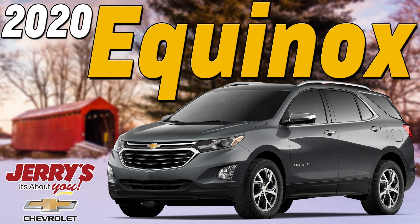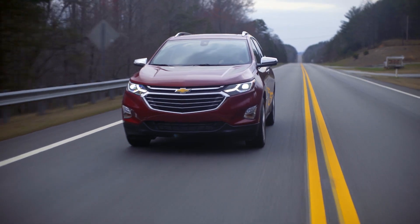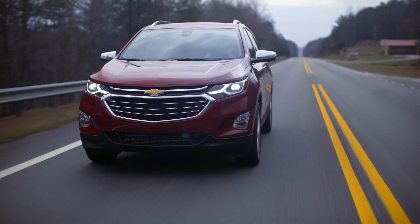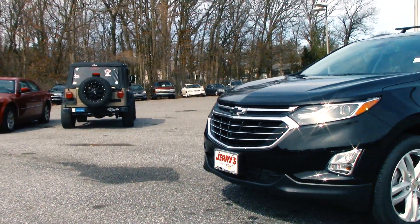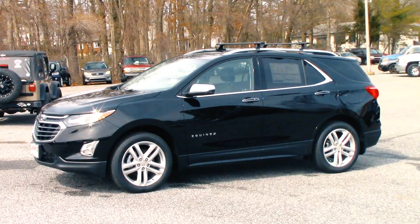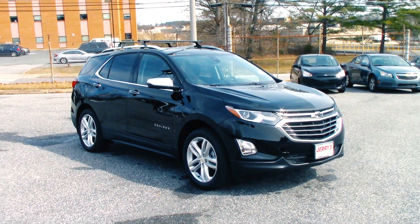The Chevrolet Equinox is the bowtie brand's second best-selling model behind the Silverado, and it holds the title for the seventh best-selling vehicle in the United States for 2019. The 2020 iteration of the popular crossover doesn't stray far from what made the 2019 model so successful — big on space, small on price.